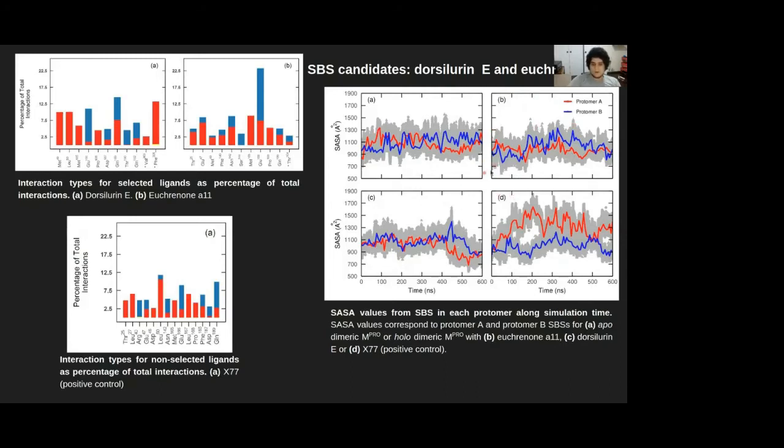It is also remarkable that not all ligands we tested disrupted this alternating behavior, as can be seen in panel B, which represents the complex between the main protease and our positive control X77. As you can see, the alternating mechanism is not disrupted by this X77 inhibitor. Remarkably, there is a correlation between the degree of disruption of this alternating behavior and the frequency of interactions of the disrupting ligand with C-terminal residues of protomer B. For instance, dorsaline E, which is the ligand with the most disruptive effect on this alternating mechanism, has the most frequent interactions with two C-terminal residues of protomer B. On the other hand, X77, which did not trigger any disruption, did not interact with any C-terminal protomer B residue.